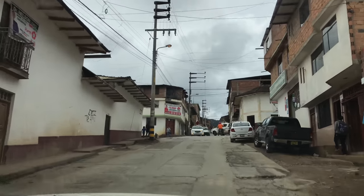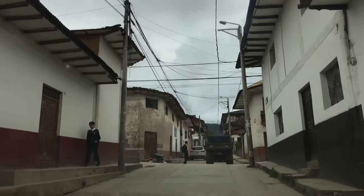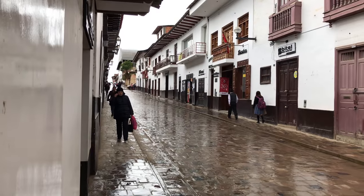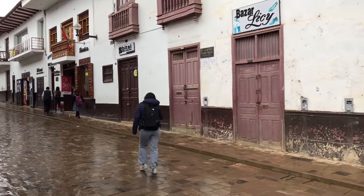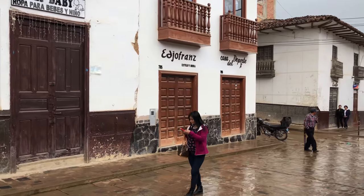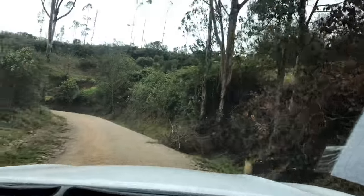Some of the buildings are from the colonial era. Chachapoyas was founded as a colonial Spanish town in the 16th century, probably about 20 or so years after the city of Cusco. And it rains a lot here, as you can see — hence the name of the ancient culture, the cloud warriors, because they literally lived up in the high jungle, which is rather wet.